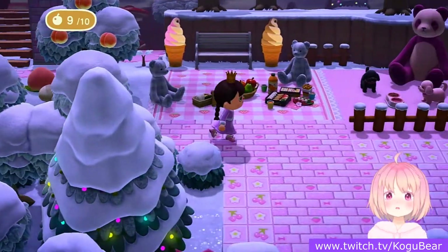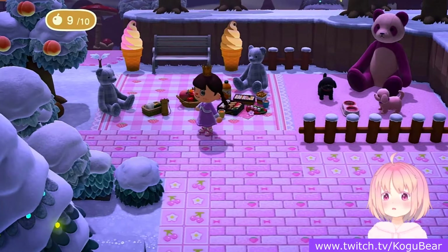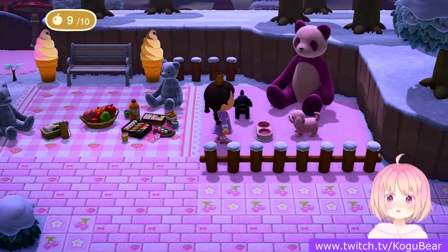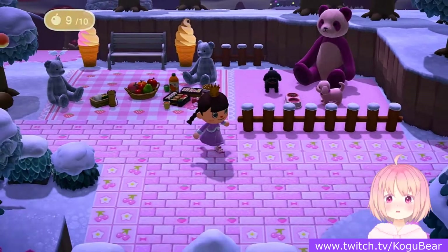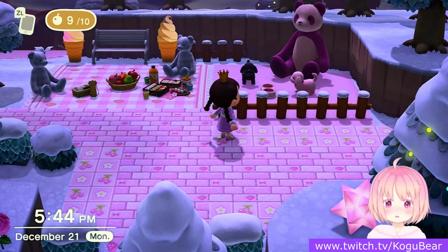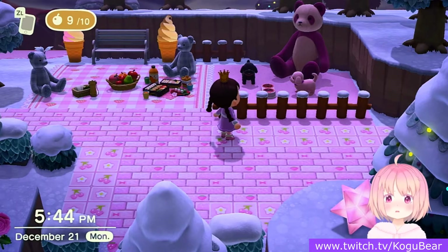And then we go this way — there's a little picnic and a little doggy daycare center. I'm going to make this a bit bigger; I'm going to make an actual doggy cafe somewhere around my island. We'll find a spot for that.